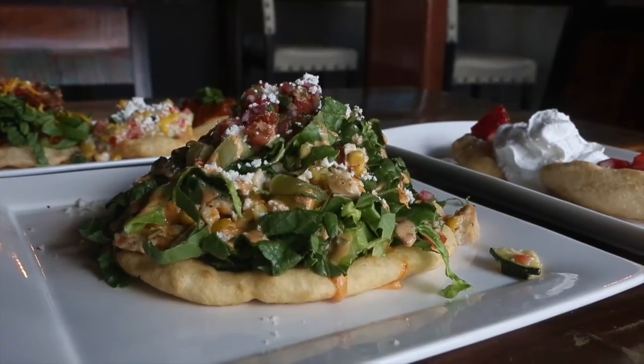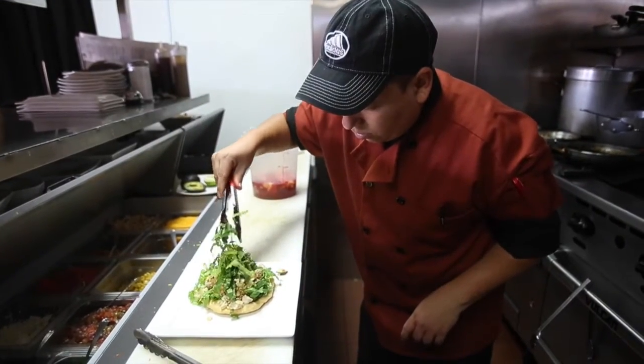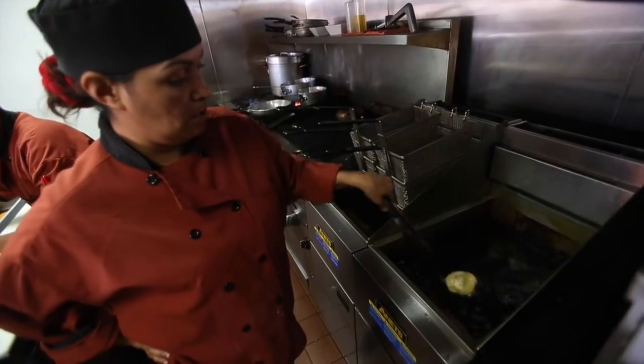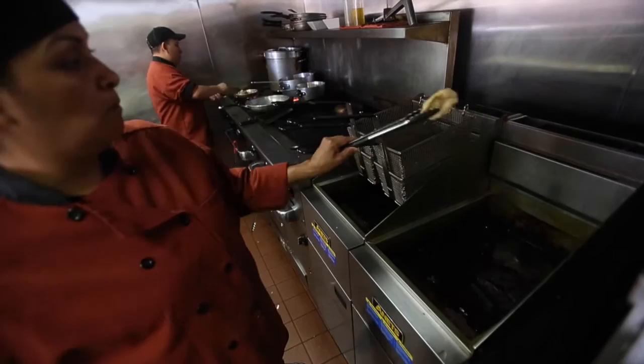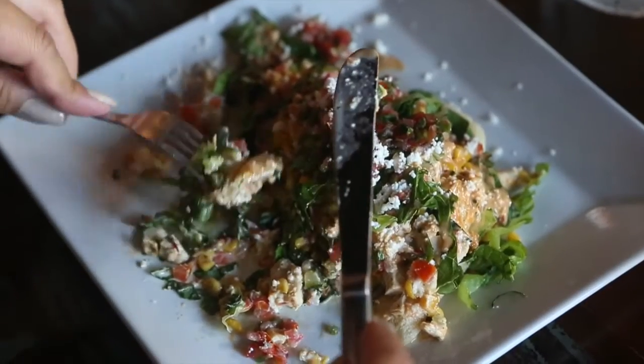We top that all together with our calabacitas and then put some more romaine lettuce to give it a healthier version, and then we top it off with a chipotle ranch dressing. Our fried bread is much lighter than your typical fried bread because we reduce the amount of fat to give it a lighter taste.